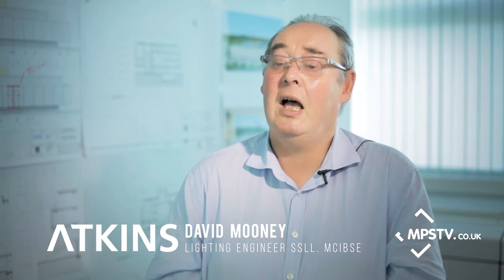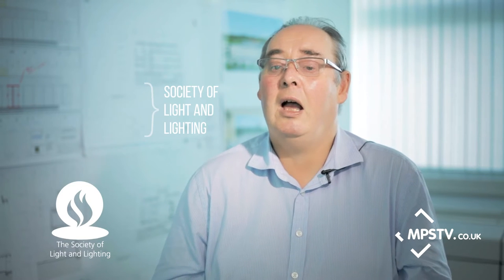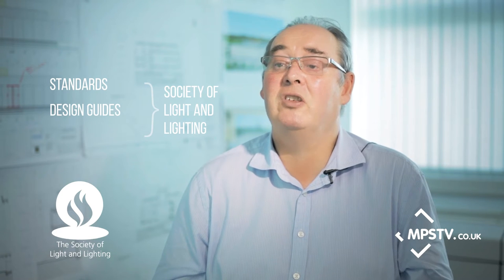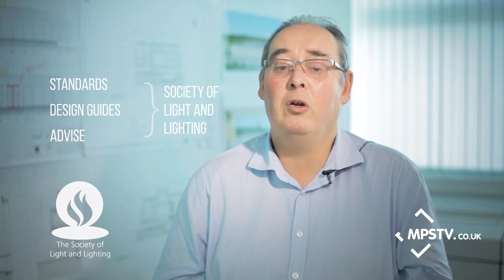I'm David Mooney. I work for Atkins as a specialist lighting designer and engineer. I also sit on the council for the Society of Light and Lighting, where we set standards for lighting and give design guides. We advise government on lighting levels and health and safety issues through the parliamentary lighting group.